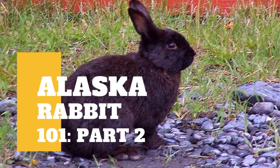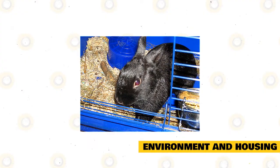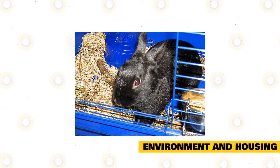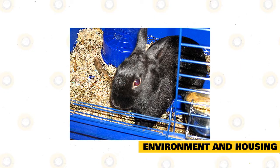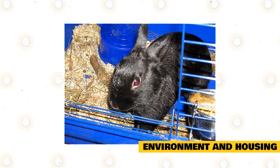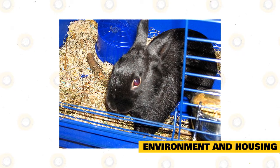Aside from our previous video, there's still some information you need to know about Alaska Rabbit. Most experts of rabbit care advocate that Alaska rabbits must live inside the house, instead of living outdoors in a hutch. Not only will this ensure that these rabbits will be protected against severe weather conditions, but this will also make your pet bunny feel that they are indeed a member of your family because of better social interaction.